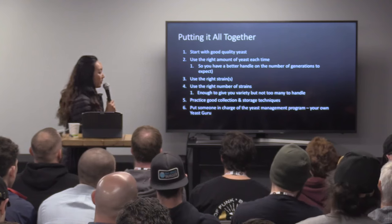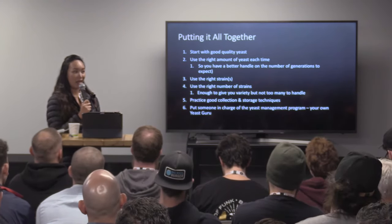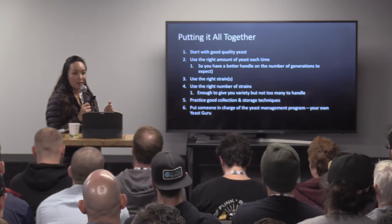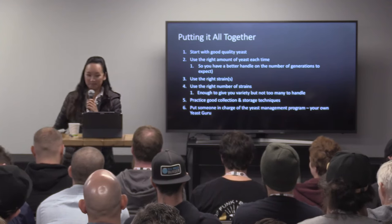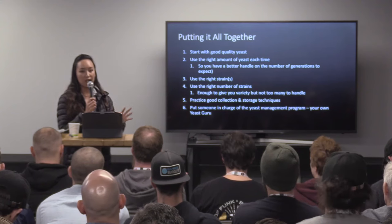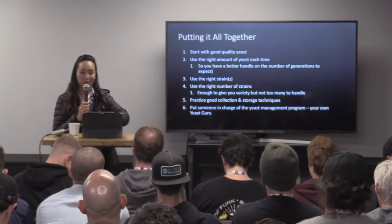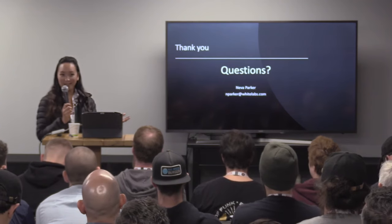Last but not least, put someone in charge of the yeast management at your brewery. If you have too many people's hands in it, it's all going to be done in very inconsistent ways. Find someone who loves yeast as much as I do and put them in charge of it. They will make sure that the yeast is taken care of, can manage the schedules, manage your viability counts, and really help drive the success of a yeast management program at your own brewery. With that, I'll thank you very much for listening.